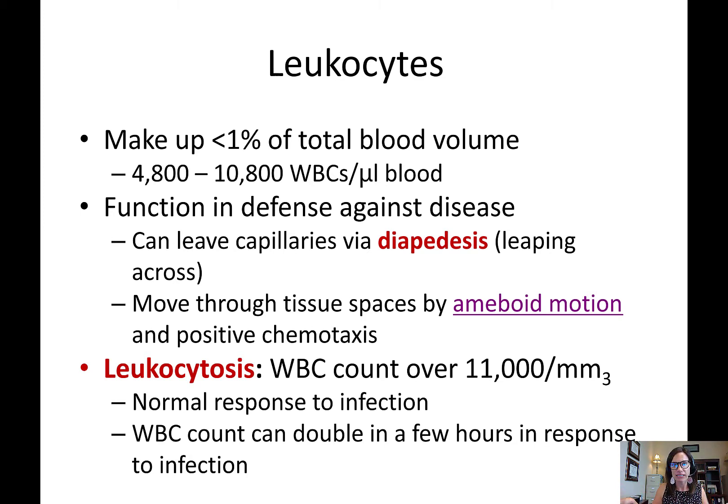They can leave the capillaries and get out into the tissues through a process called diapedesis, which literally means 'leaping across.' Once out in the tissues, they move almost like an amoeba toward a foreign organism — bacteria, or toxins that bacteria are releasing. This is called positive chemotaxis: they're moving towards a chemical.